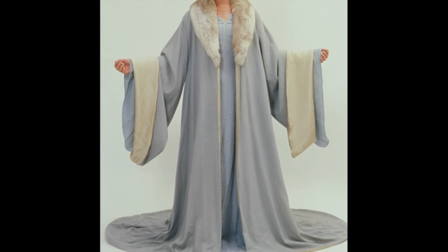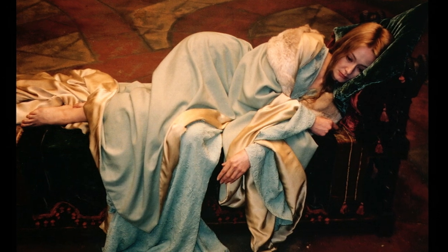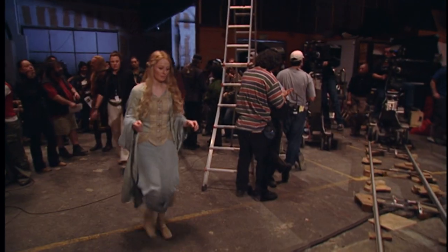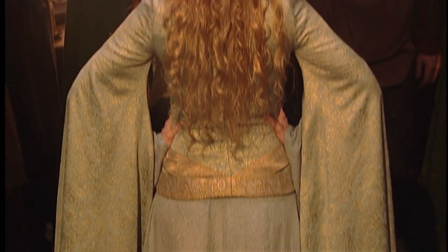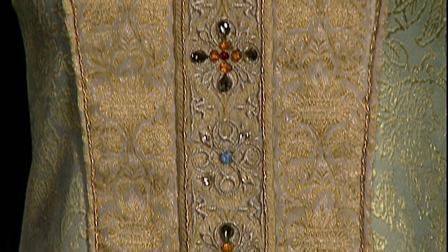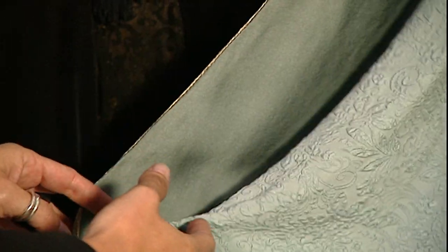We had already filmed a scene of Eowyn in the eggshell blue coat with the big fur collar, and then Peter wanted to shoot a scene earlier, so we needed to show the dress underneath this cloak. She ended up designing something that sits over that, so it suddenly becomes this beautiful regal banquet dress. It was a chance to try a very different medieval design style with a separate embroidered front piece, and it turned out to be a really beautiful and very delicate dress.